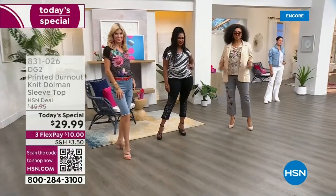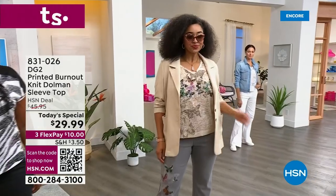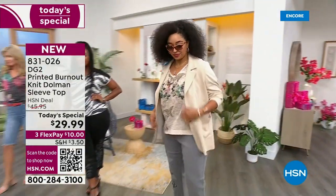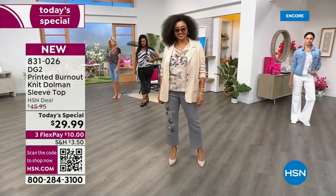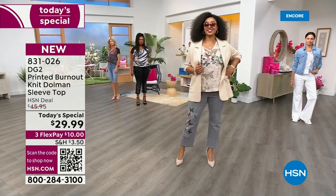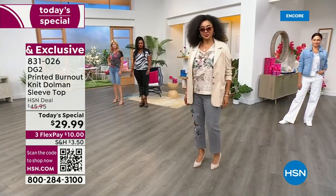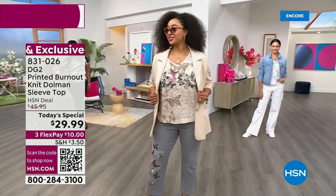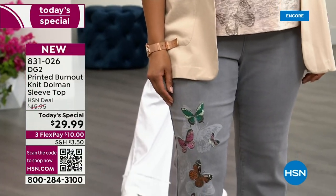Easy to care for, as everything always is from DG2. About 25 inches in the length, and I love that this isn't clinging. When it's hot, I don't want anything touching my body. What's lovely about this burnout fabric — normally we assign burnout to velvet — but we did this beautiful slubby burnout that is light and airy. It's got gorgeous texture, and then we layered print on print. You'll see a little background print, beautiful texture from the burnout, plus a more dominant print over top.